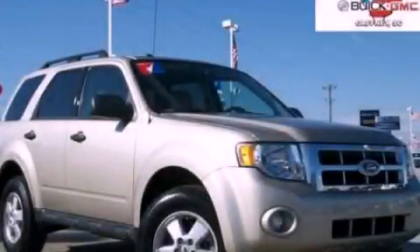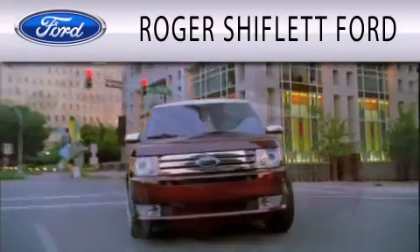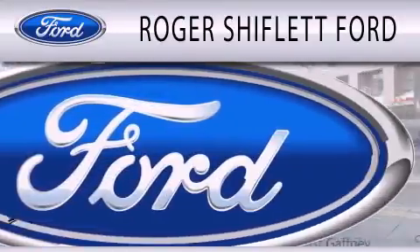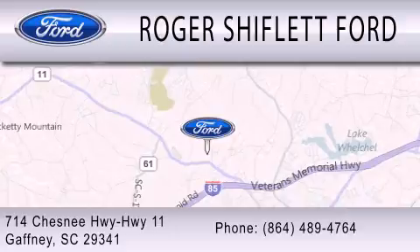Call or visit us right now and arrange your test drive today. Roger Shifflett Ford is dedicated to doing everything possible to ensure that the experience you have selecting your next vehicle is as pleasant as possible. We're located at 714 Chesney Highway, Highway 11, in Gaffney.